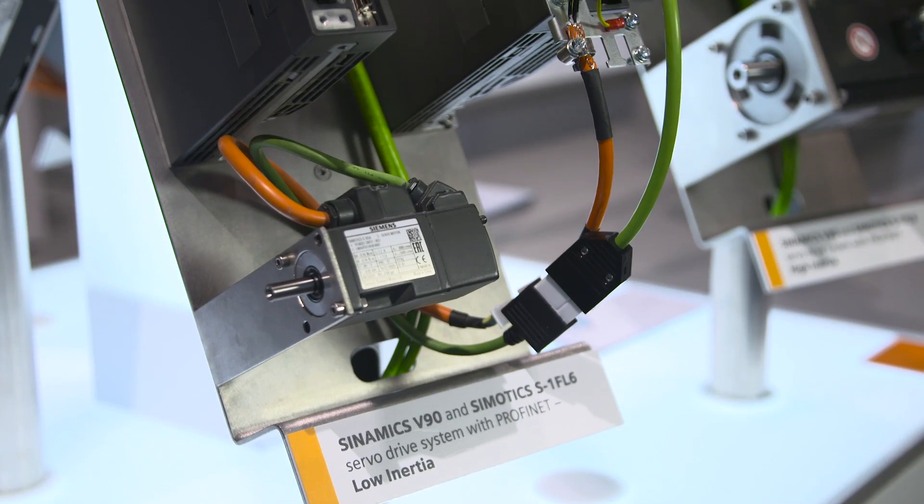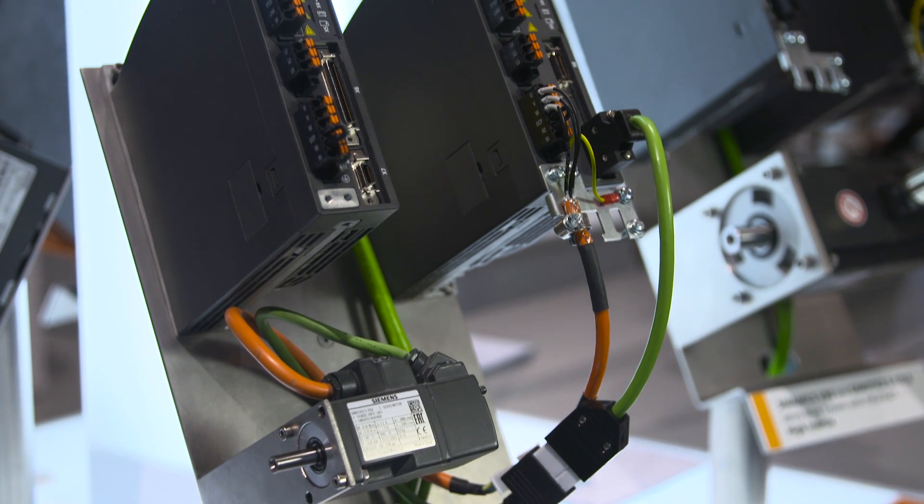Our highlight this year is the SynamiX B90 servo drive system, which has not only been extended by more dynamic motors, but also by PROFINET communication.